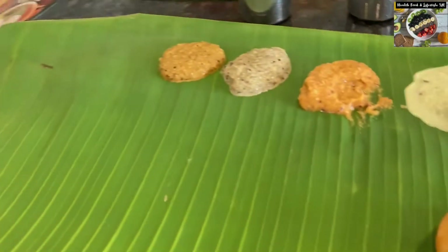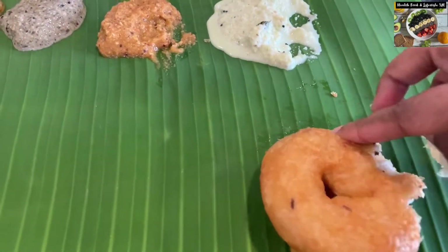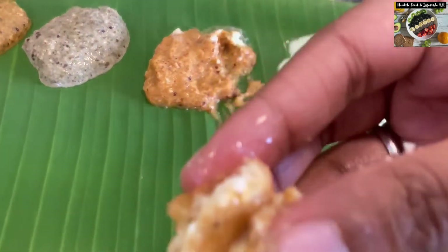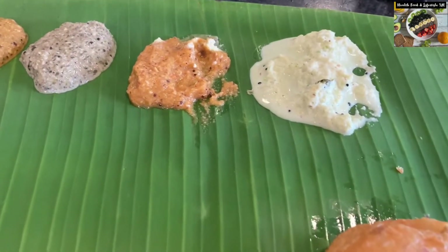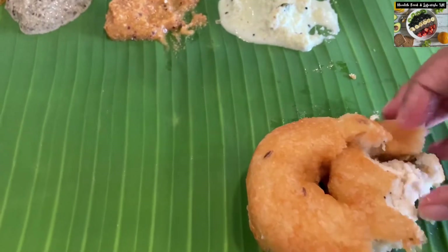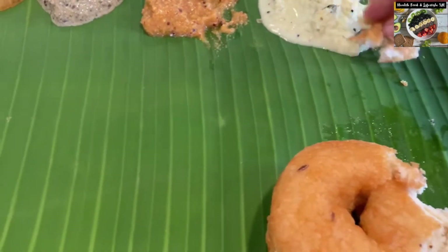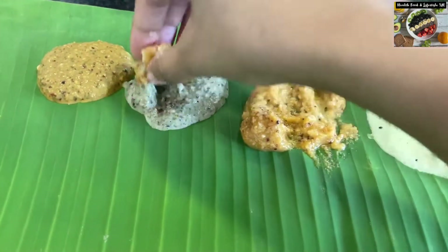We have first ordered vada, and as you can see they have served us on a banana leaf in a very authentic and traditional style. There are four varieties of chutneys: coconut or narial chutney, tomato chutney, mint or pudina chutney, and dhania or coriander chutney. All of these chutneys were very very tasty.